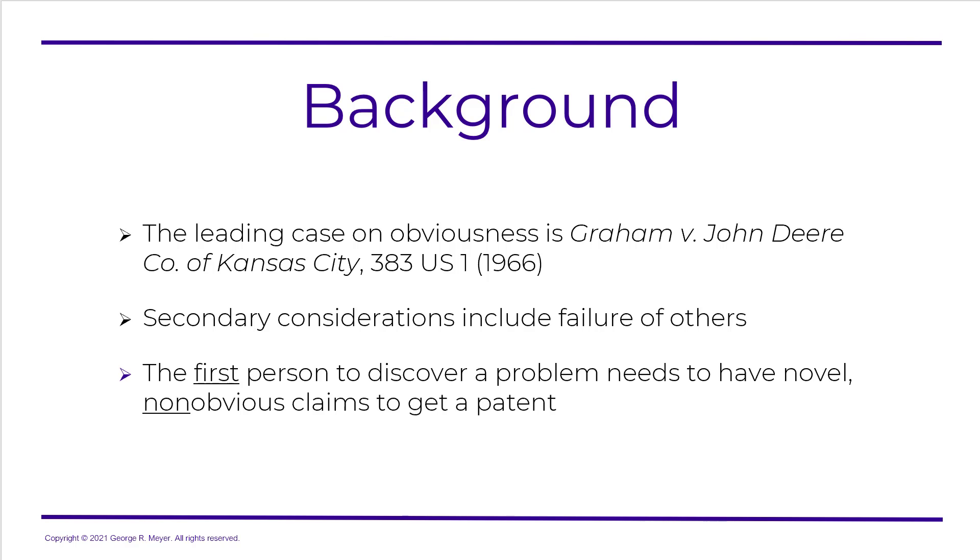Now, keep in mind, this does not apply if you are the first person to discover a problem, because they need to have novel, non-obvious claims to get a patent. So, you can't be the first person to discover the problem. There's Supreme Court precedent on this, and I think the case goes back to the 1880s, so it's been around for over 130 years.